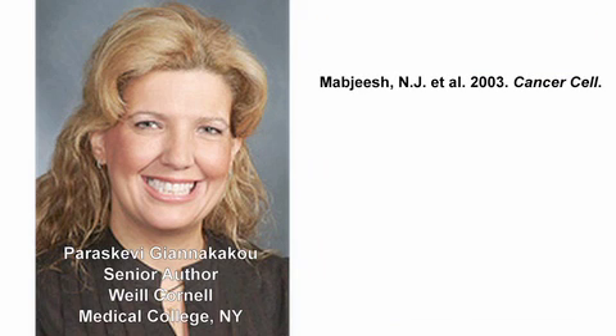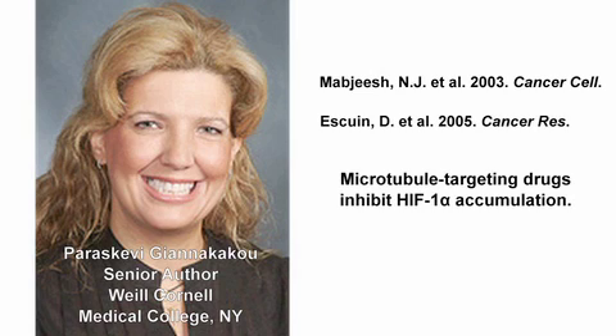In 2003, and also the following publication in 2005, we noticed that microtubule inhibitors that either stabilize or depolymerize microtubules inhibit HIF-1-alpha and inhibit the HIF transcriptional program.